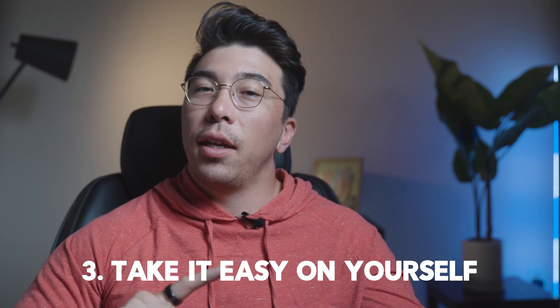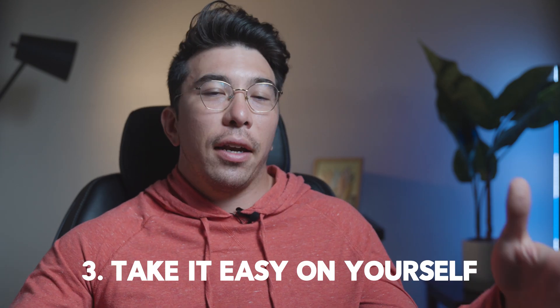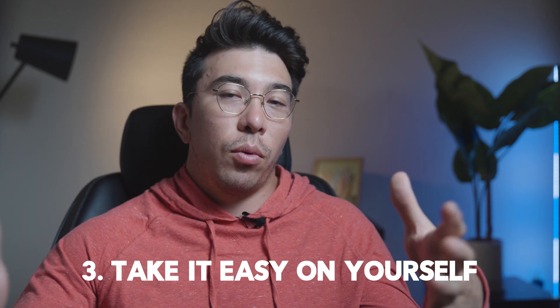Finally, the third thing is to take it easy on yourself. The only people that can't code are the ones that never try or the ones that quit too early. Thank you all so much for watching and good luck on your data science and coding journey.